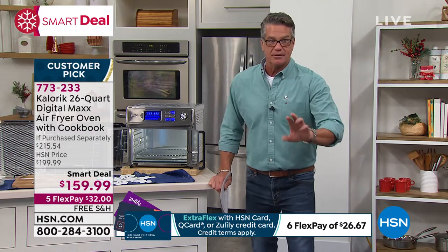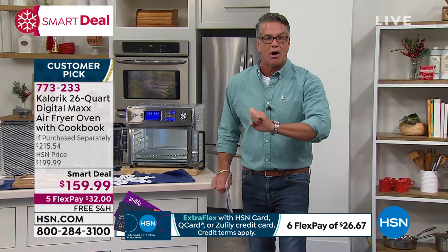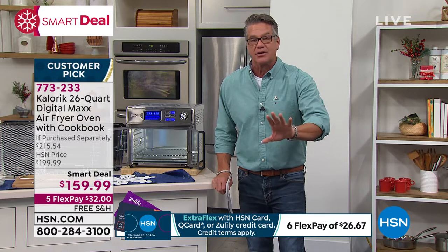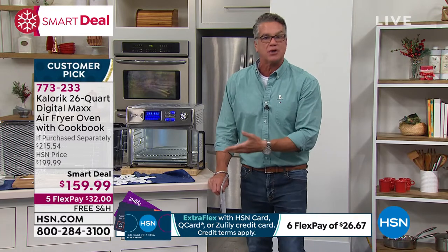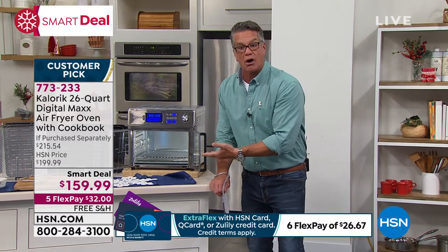Here's my offer: use it all of November, all of December, all of January. If you return it — and you're not going to want to return it — you're going to love it. Every time you want to heat something up, every time you want to toast something, you don't even need a toaster when you have this. And you can do a lot all at once.